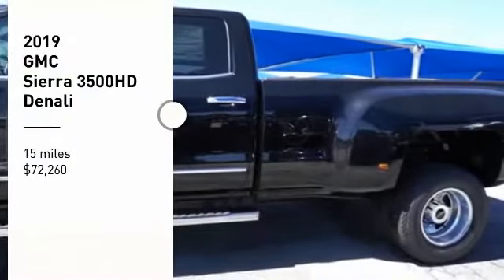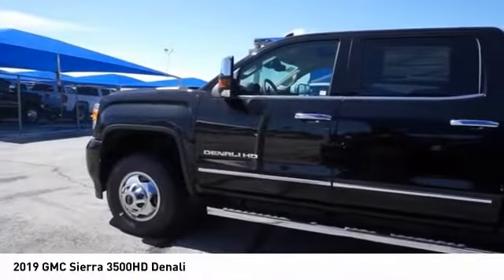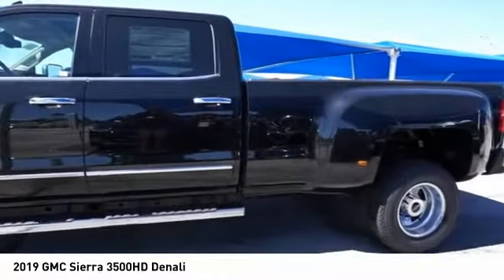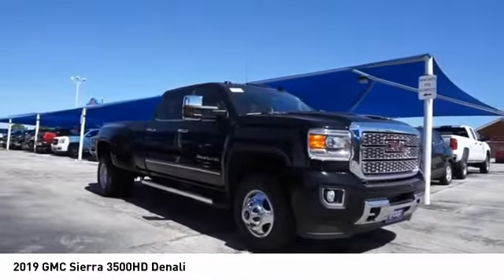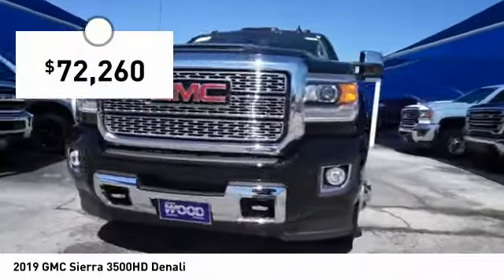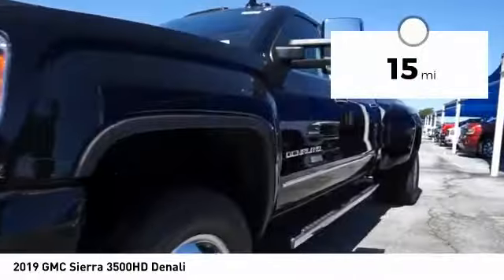Looking for the right vehicle? Check out the 2019 Sierra 3500 HD — epic power at a not-so-epic price, priced below $75,000. This vehicle has less than 100 miles.